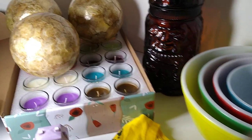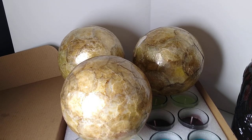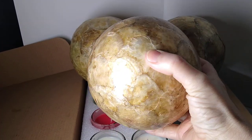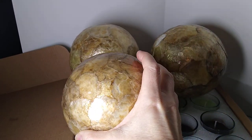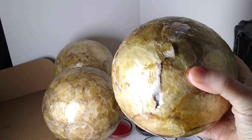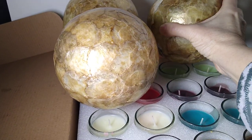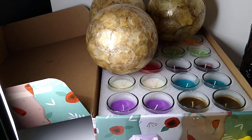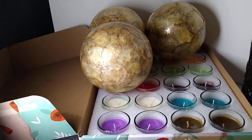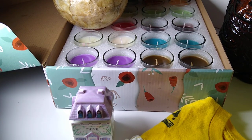Let's start with this Orb Bowl Filler, this Capiz Window Pane Oyster Shell Balls set of three, sold for $10. Even though it was listed that one of them had a little bit of damage, as you can see right there, sold for $10, and they paid $17 in shipping.